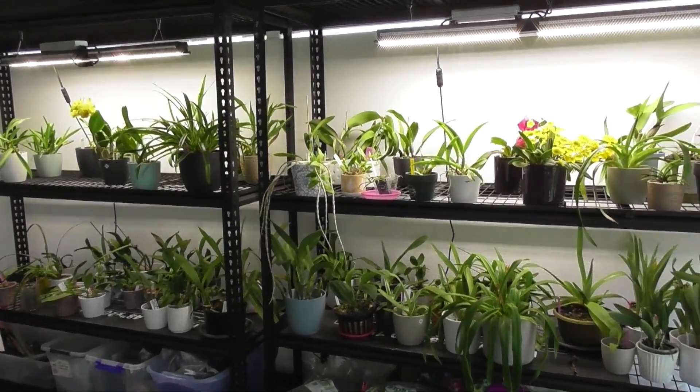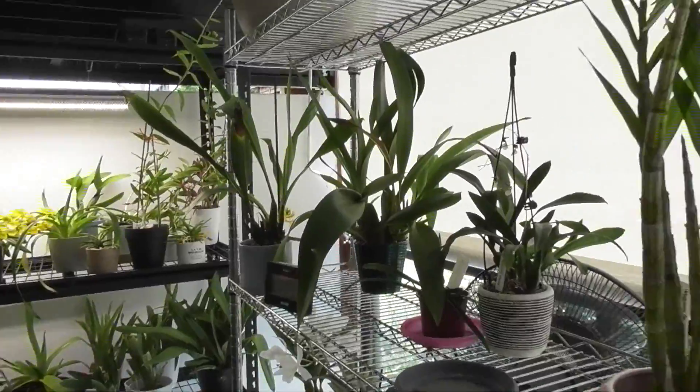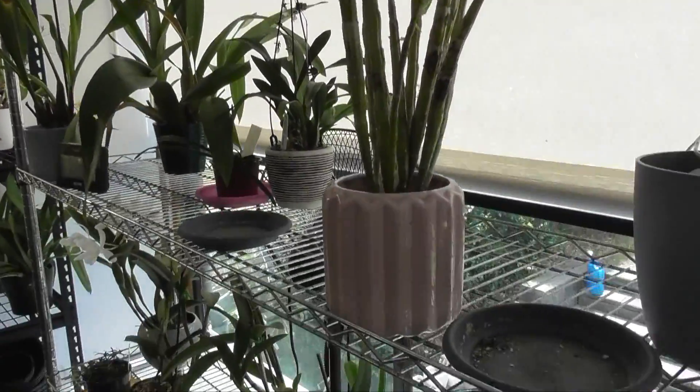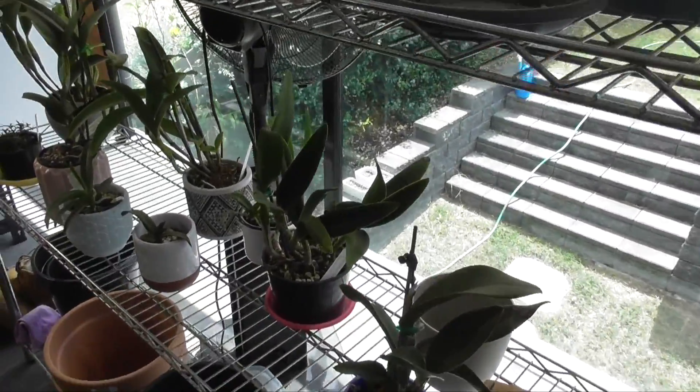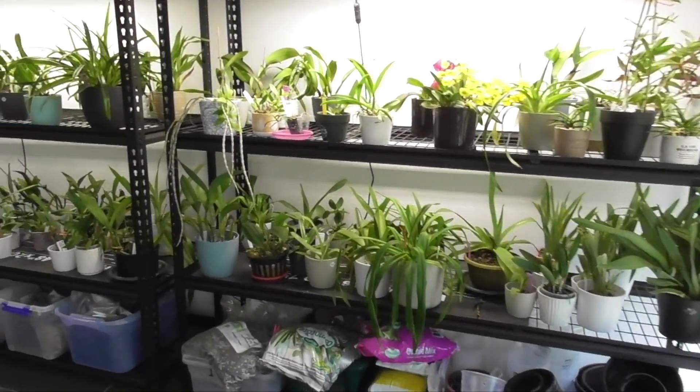Hi everyone, welcome back to my channel. I'm Deanna and you're watching OrQD. Just a really quick update today on this back deck grow space because I'm going to be moving a lot of these guys today to my parents' house.